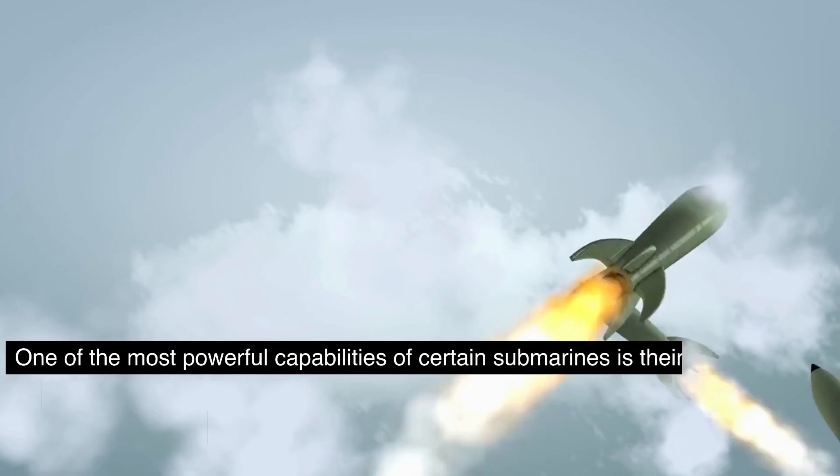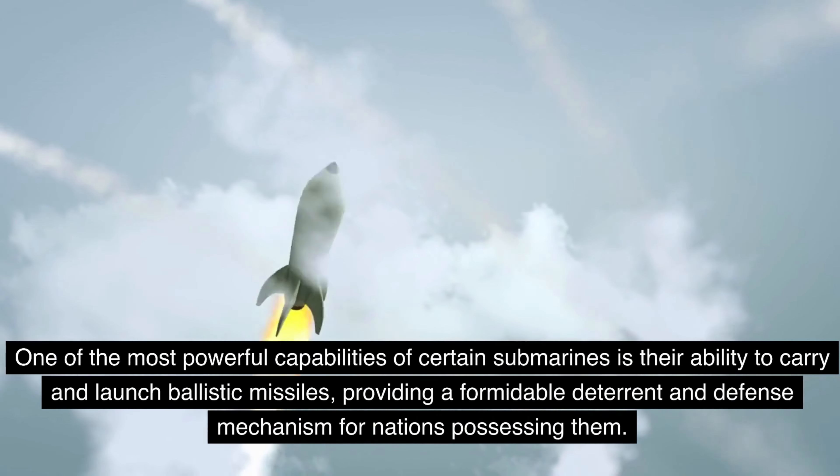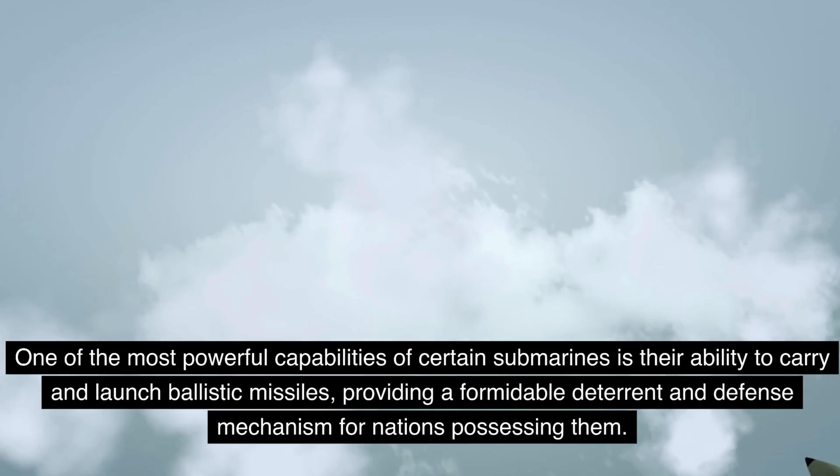One of the most powerful capabilities of certain submarines is their ability to carry and launch ballistic missiles, providing a formidable deterrent and defense mechanism for nations possessing them.